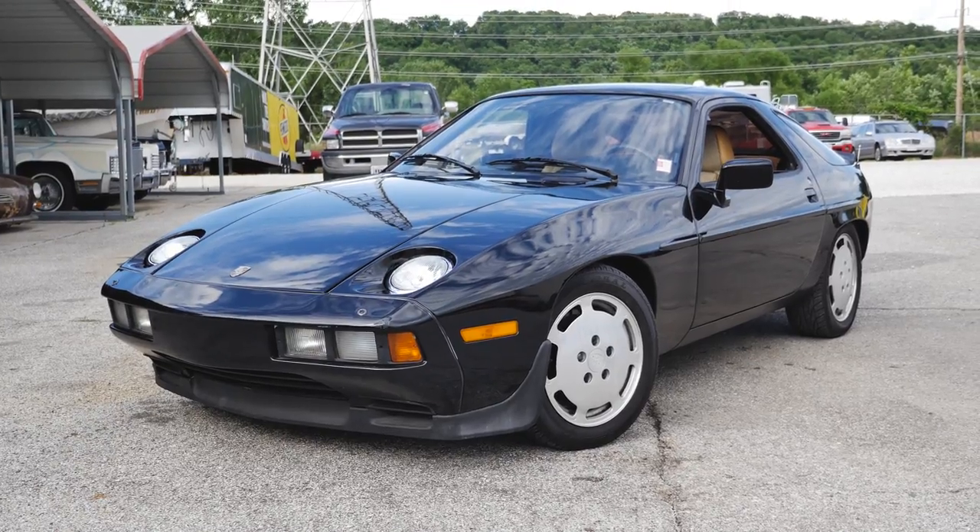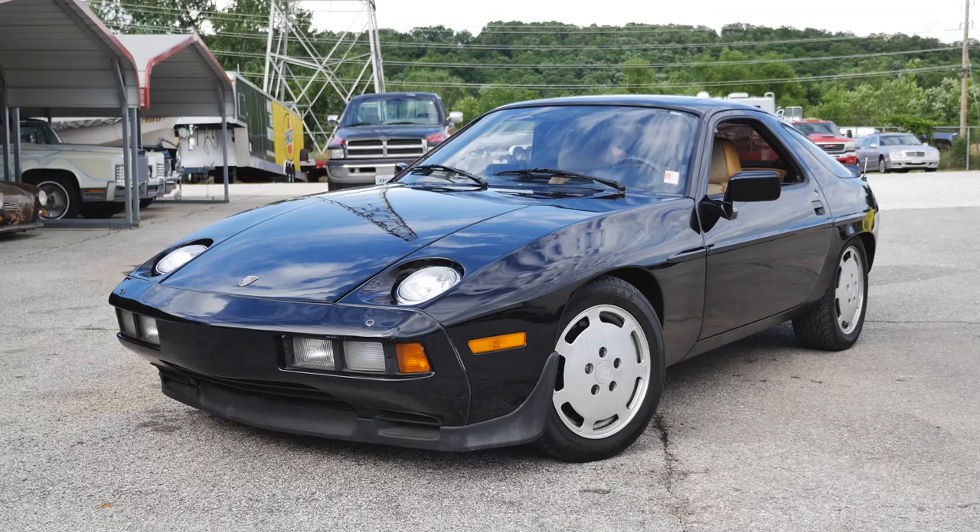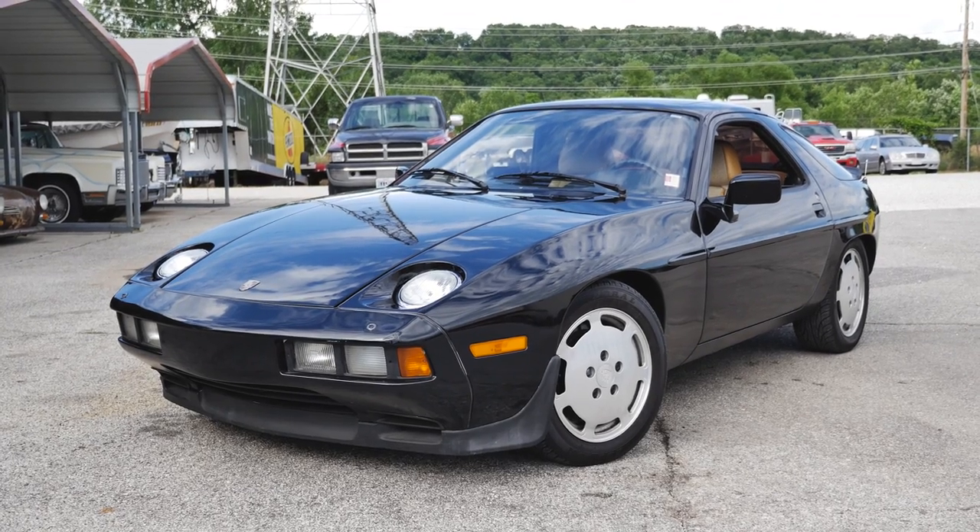Thank you all for watching this video of the 1983 Porsche 928S. Be sure to check out Moto Exactus info in the description below, and I'm out of here — see ya.